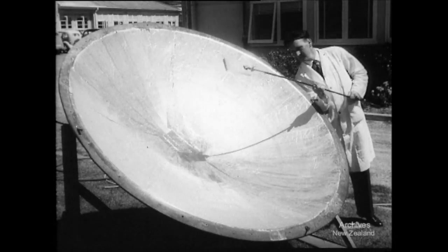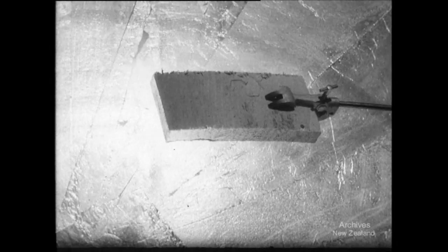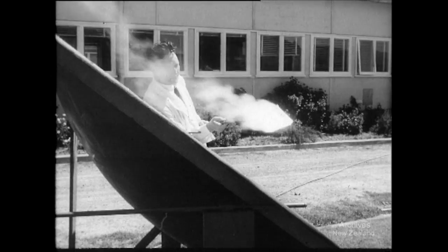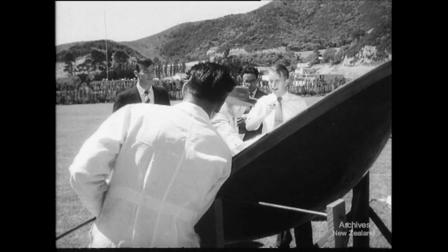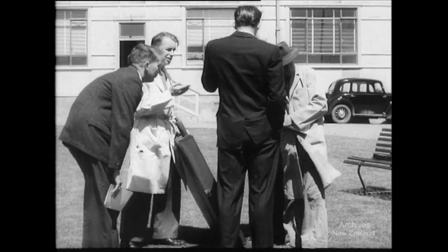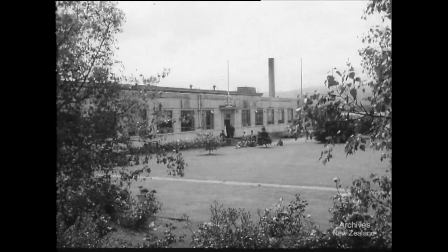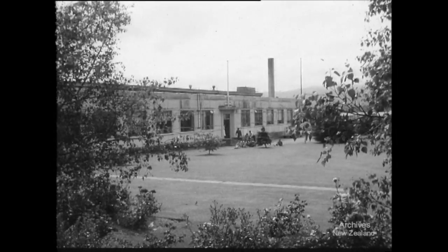Back at the laboratory, the effects of concentrating the reflected heat of the sun is being shown. Similar reflectors overseas have been used commercially to melt iron and steel. So the work of the Dominion Physical Laboratories moves on, bringing the help of science to industry and agriculture and giving New Zealanders the benefits of progress.